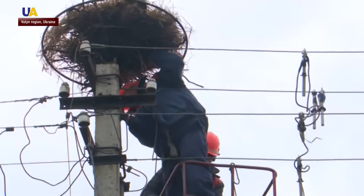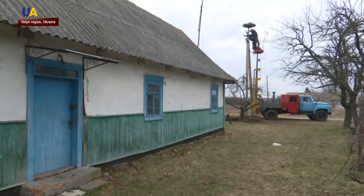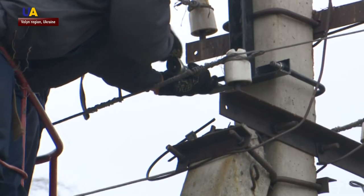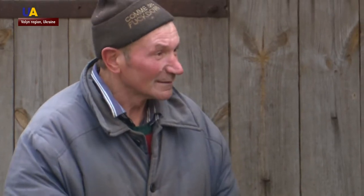Ukrainian specialists were inspired by Polish designs. At first, local residents were skeptical about the constructions and whether the birds would settle in their new homes. It's good that there are special nests, but birds need to get used to them. We'll see.